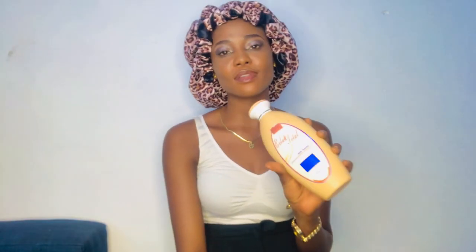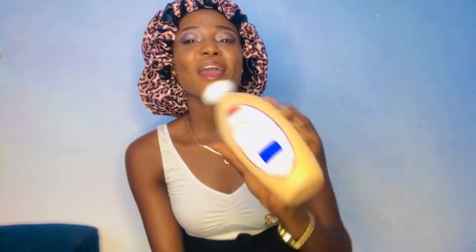So many people tell me, 'Jina, please just stick to product reviews — we want you doing product reviews because we are having issues with products and we want to know more about them.' So today I'm going to be reviewing this lotion called Eclair Total. If you don't know this, stick to this channel.